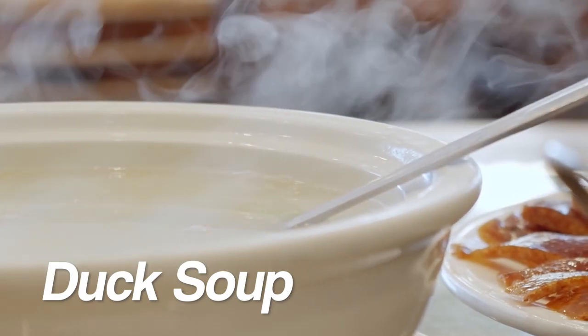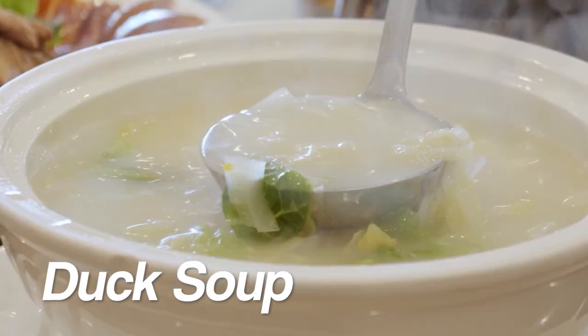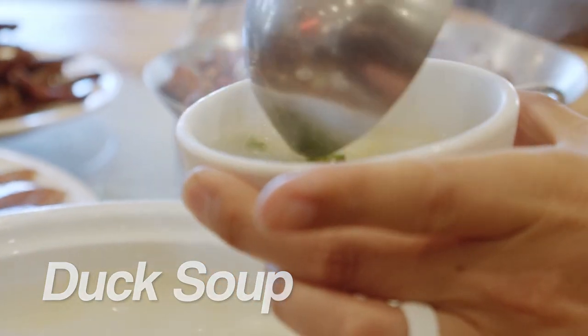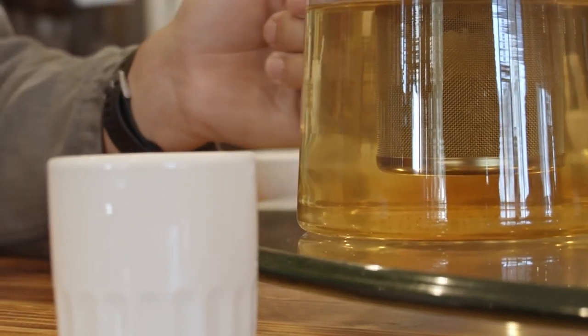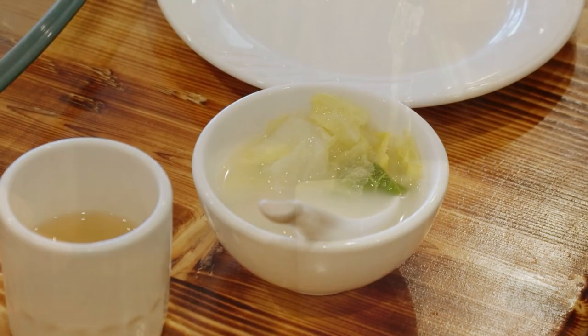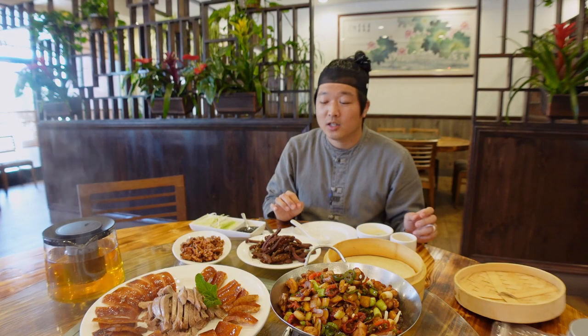Before I continue, let me get some duck soup. When you're eating the duck meat, it has a lot of oil, so in between bites I'd recommend drinking hot tea or the duck soup. It cleanses your mouth and throat of the oil, so every single bite will feel like a new bite.